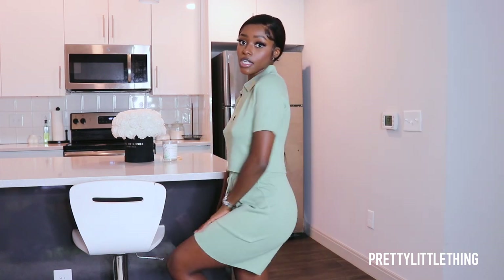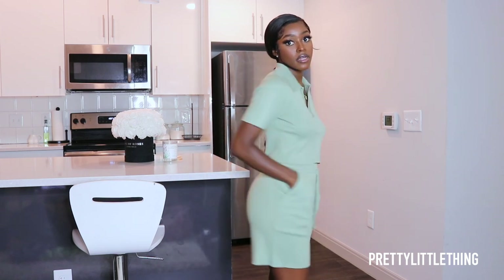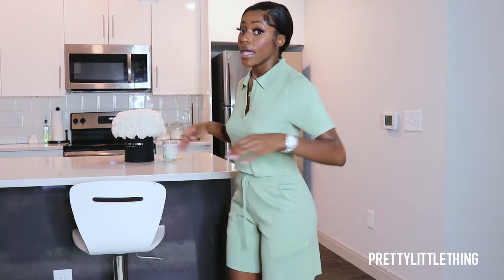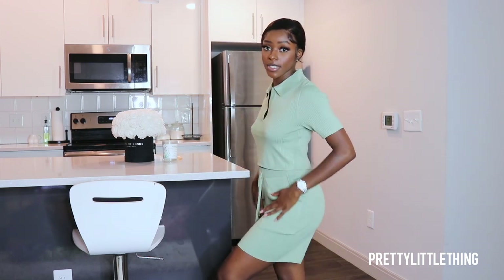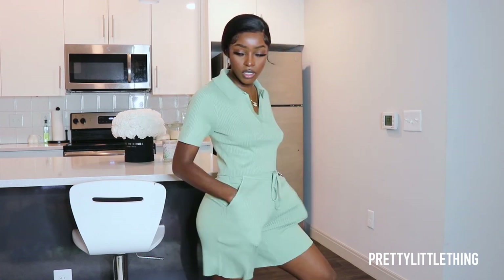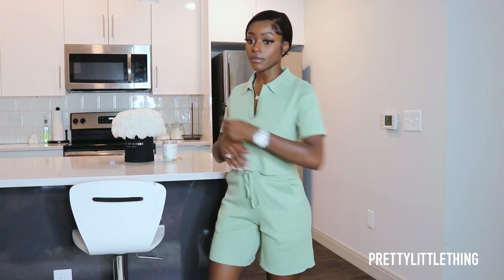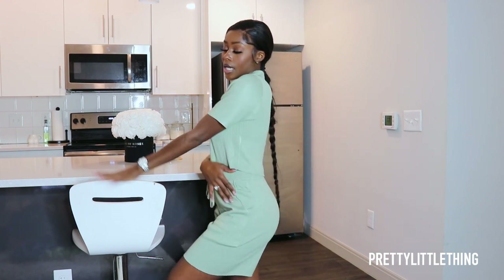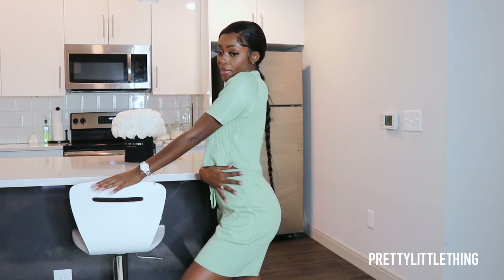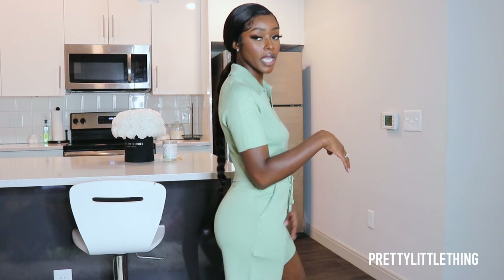I picked out this sage green loungewear set — it is a set, it comes together. I picked it out as a casual set to wear around the house, but low key it kind of looks like I could wear it to run errands because it's so cute and classy. It's really comfortable and really stretchy. The shorts are a bit long on me but I really like this. It's on the thinner side because it is summer. I would totally wear this on a grocery store run — something super casual.